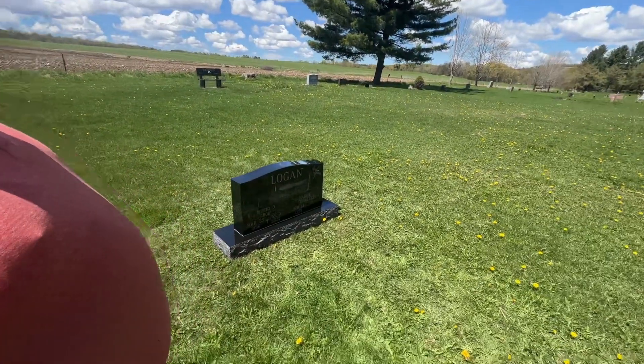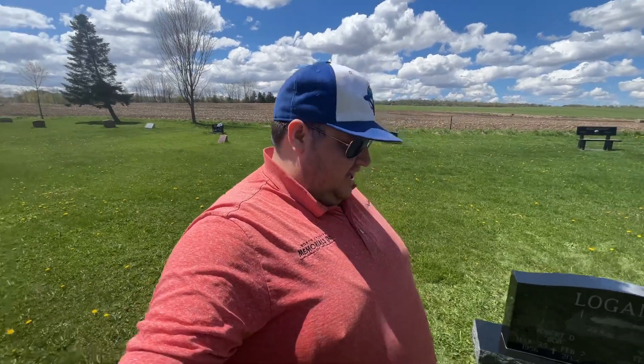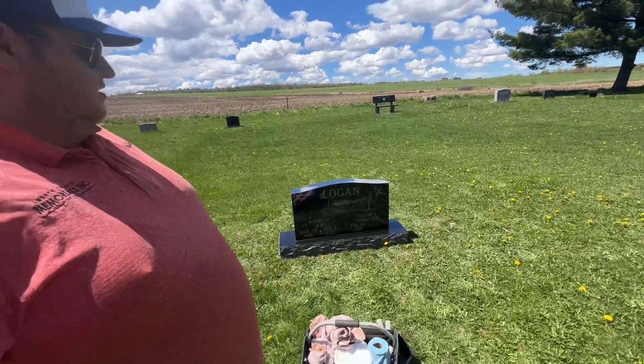Hope you guys really enjoyed seeing this stone set and coming along. Always good to get another customer taken care of - a family that can have that last thing done and checked off their list for their loved ones. A lot of times it's on people's minds until we get it done. So glad we can have this done for the Logan family. Bob actually worked for my grandpa as a hired hand back when my grandpa had a dairy farm, so this one was a little more special to us. Glad it's done for his family. Thank you guys for coming along - hope you enjoyed this edition of the Gravestone Pros here at North Country Memorials. We'll see you next time.